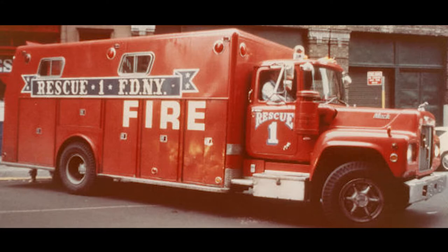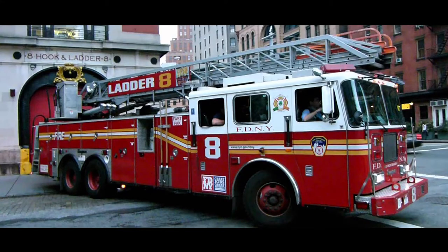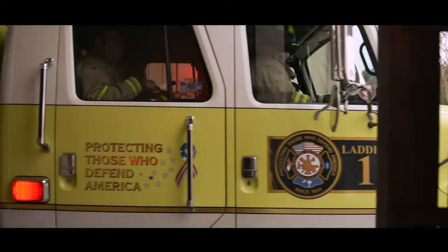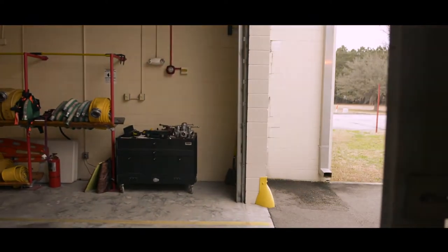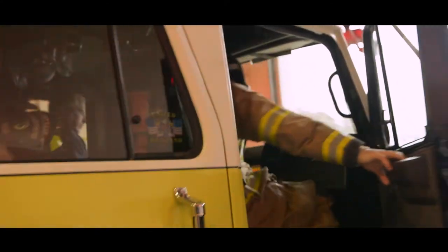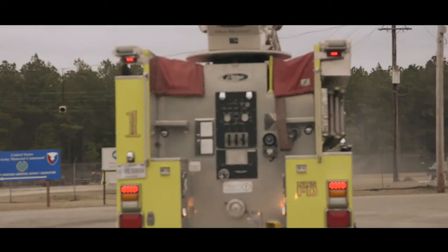Firefighting has come a long way since then. Instead of horse-drawn carts, we now have state-of-the-art engines equipped with hoses capable of delivering up to 1,000 gallons of water per minute. But for one firefighter, these technological advances mean nothing without a good team and some serious training.